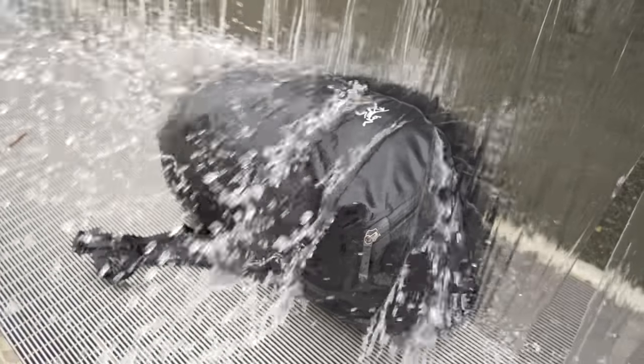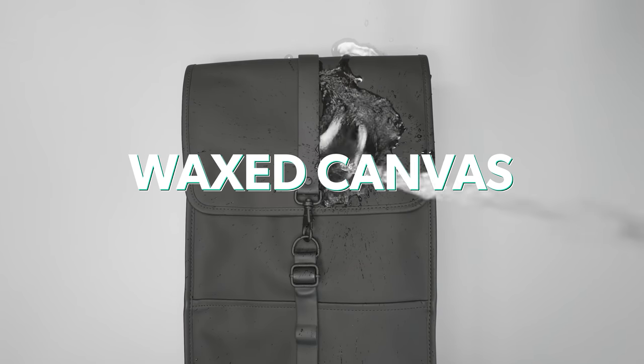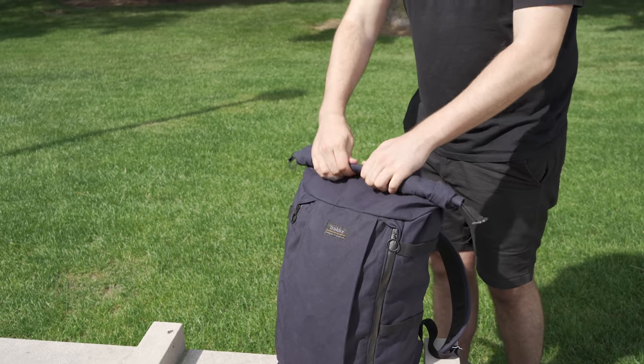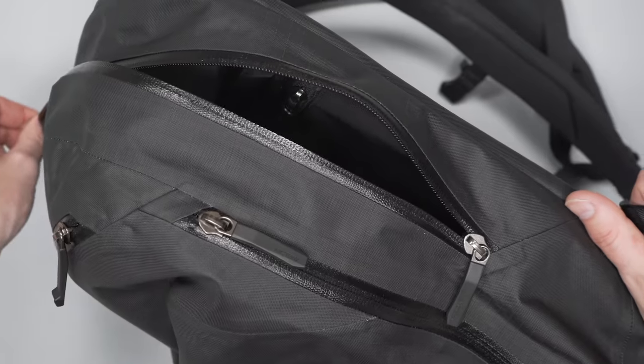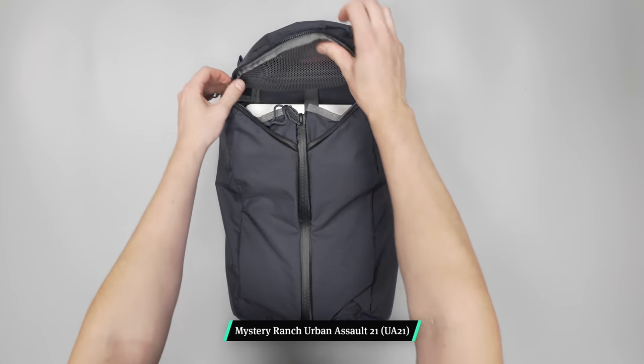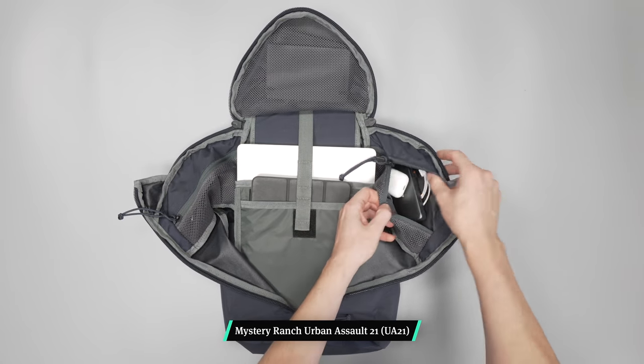Another important consideration is weather resistance, since laptops and water don't mix. Keep an eye out for bags with some type of coating — be it DWR, wax canvas, polyurethane, X-Pak fabric, or something else. Another potential access point for water is through the zippers; you can forgo this completely by choosing a roll-top bag as long as the fabric is weather-resistant. You can also find bags with weather-resistant zippers — we've had good experiences with YKK AquaGuard zips, which repel moisture with a polyurethane coating, though they can be a little stickier to operate. The Mystery Ranch Urban Assault 21 offers a tri-zip of YKK AquaGuard zippers, providing great weather resistance and unique easy access inside the bag.